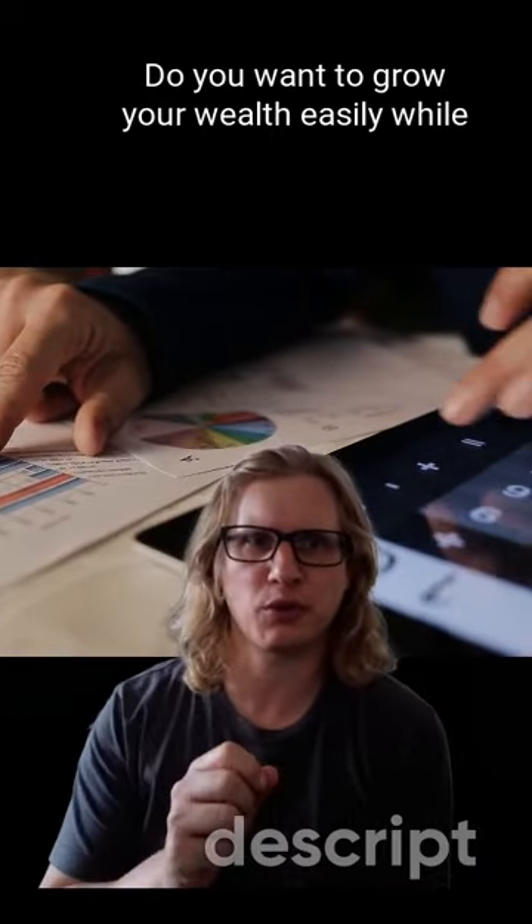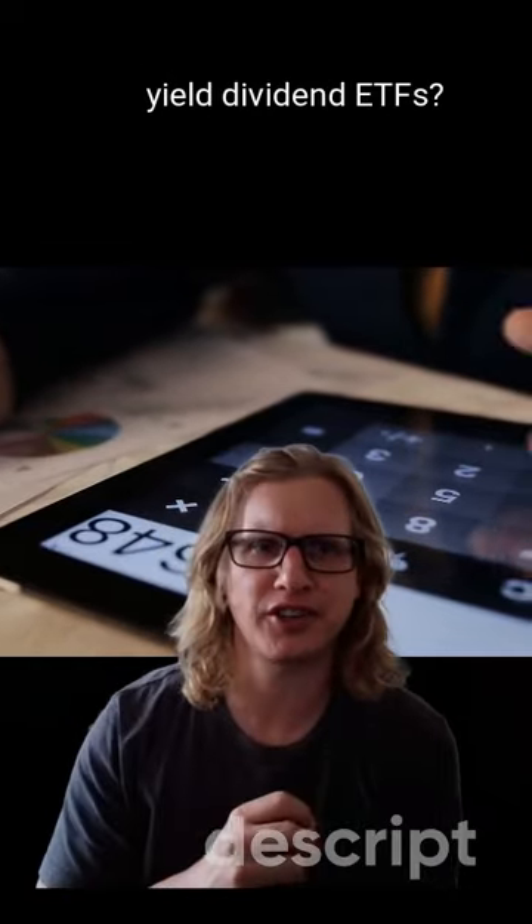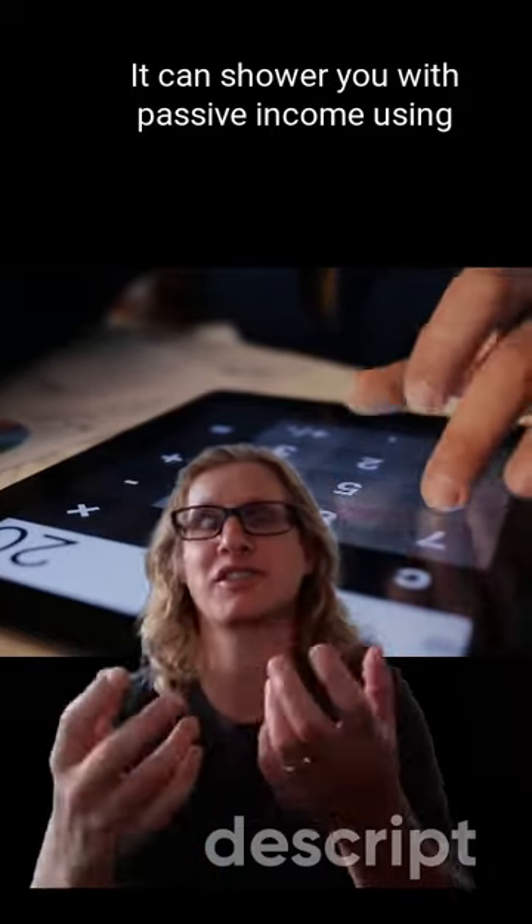Hey there portfolio builders. Do you want to grow your wealth easily while minimizing risk? Simply meet high yield dividend ETFs. Think of these ETFs as money trees that can shower you with passive income using dividends.